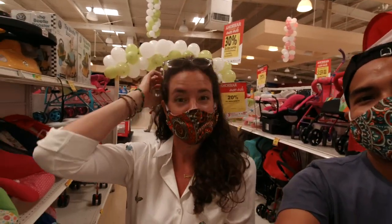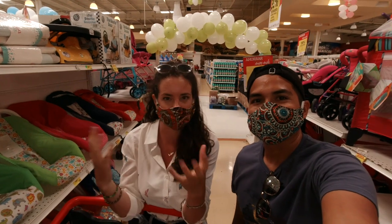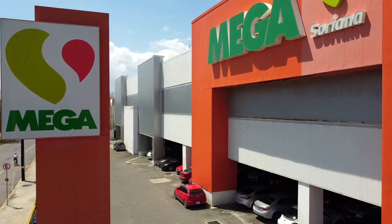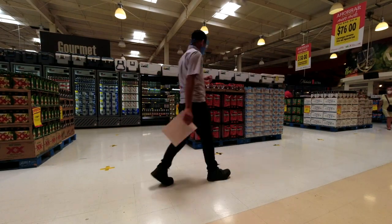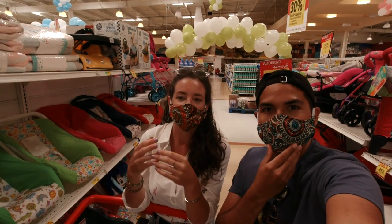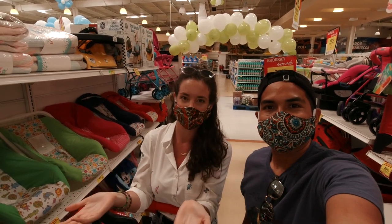A misconception I had before I ever came to Mexico for the first time is I really thought that because it's a third world country they wouldn't have the grocery stores I'm used to seeing in my own country. But they do - like Mega, Walmart, Chedraui - all of those supermarkets are pretty much exactly what you'd expect to find in the States. I expected dusty markets, which I know is a thought a lot of people have.